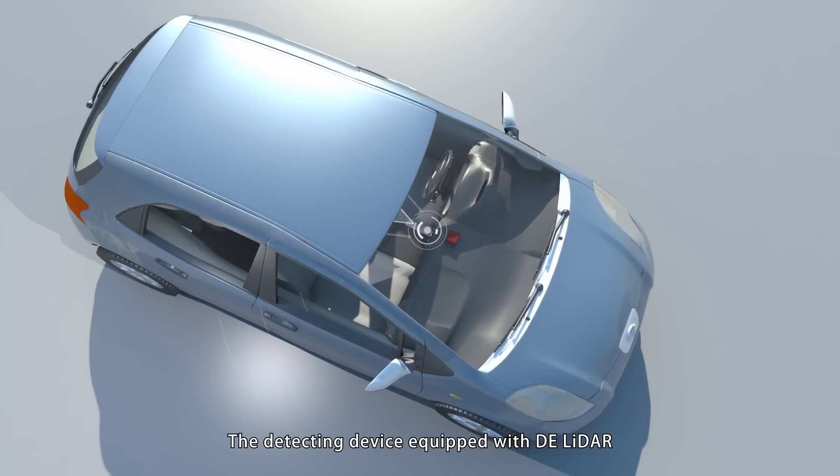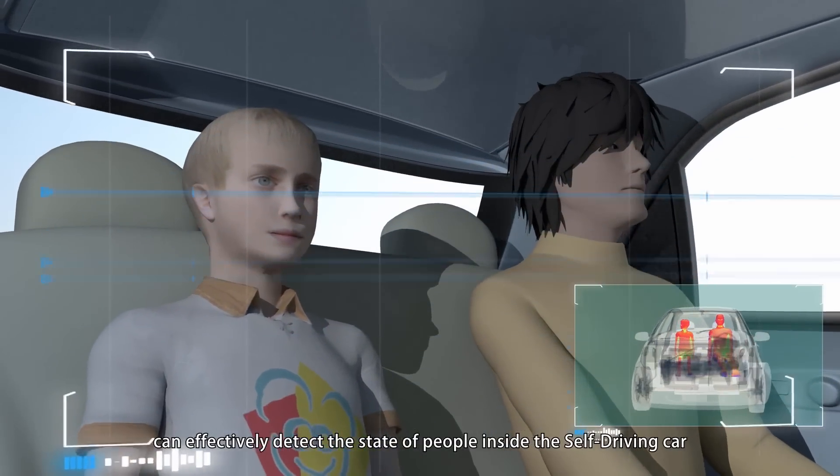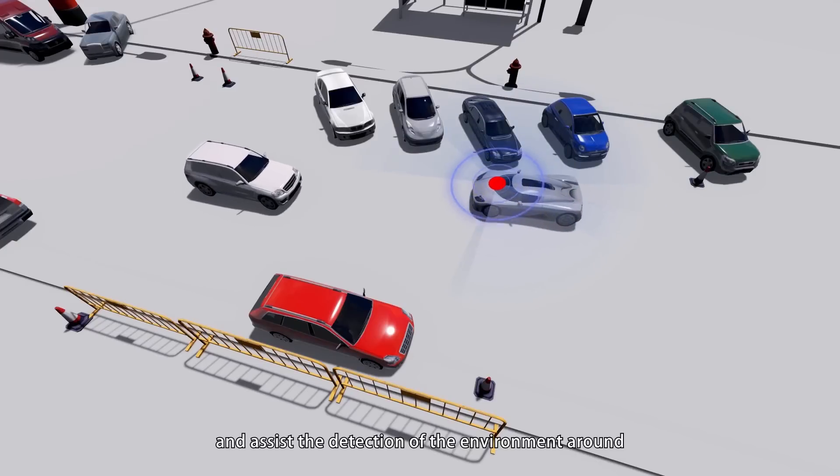The detecting device equipped with DE LiDAR can effectively detect the state of people inside the self-driving car, as well as detection of the environment around it.